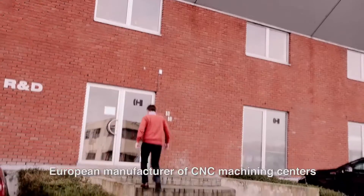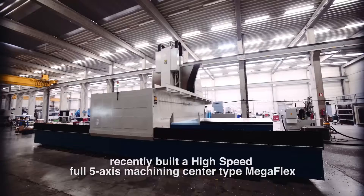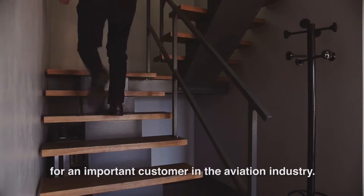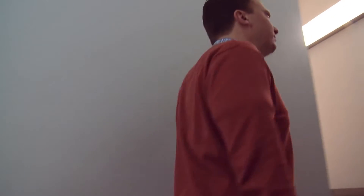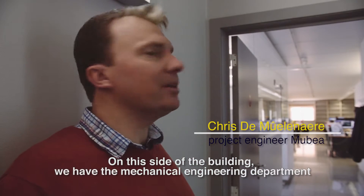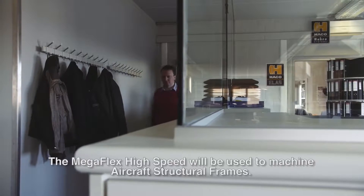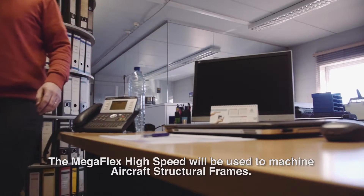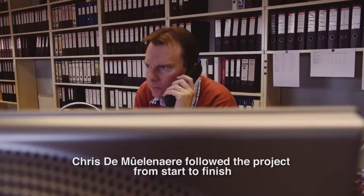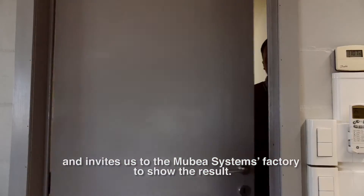Mubea Systems, European manufacturer of CNC machining centres, recently built a high-speed full 5-axis machining centre type Megaflex for an important customer in the aviation industry. On one side of the building is the mechanical engineering department, and on the other side the automation service department. The Megaflex high-speed will be used to machine aircraft structural frames. Chris de Moulinare followed the project from start to finish and invites us to the Mubea Systems factory to show the result.